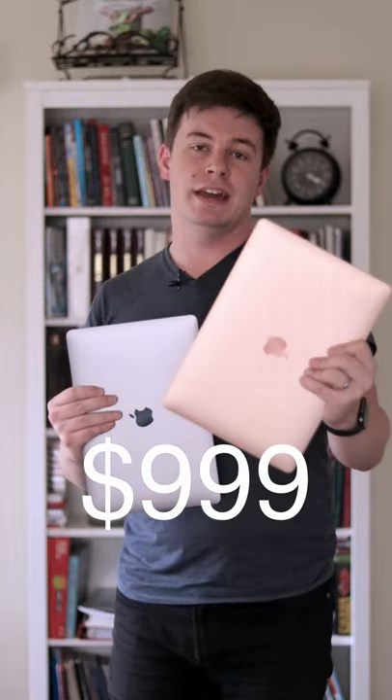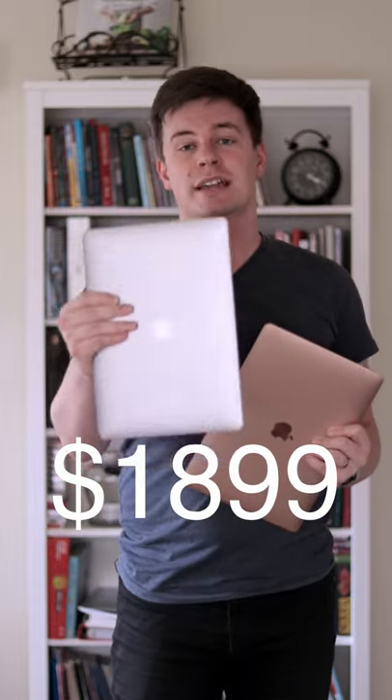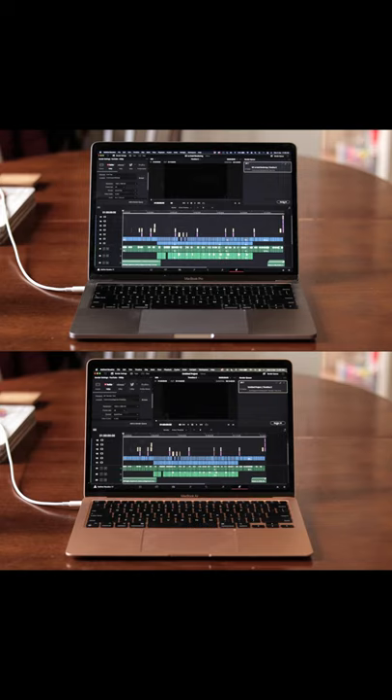Today we're doing a quick video rendering test between the brand new M1 MacBook Air and the previous generation 13-inch MacBook Pro with a quad-core Intel processor. I'll render the exact same project in both in DaVinci Resolve, and it's just under a 15-minute video, so let's jump over and hit Render.